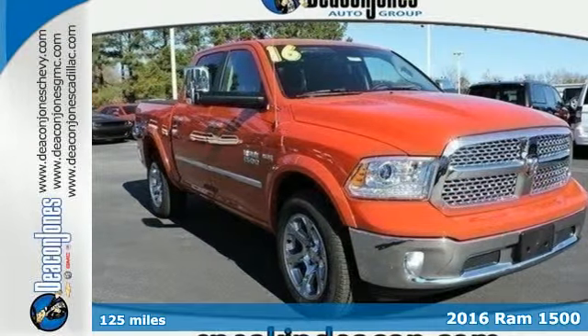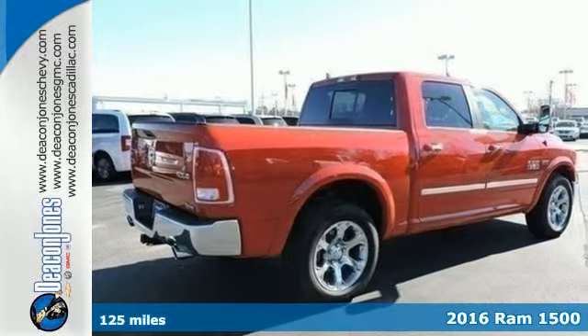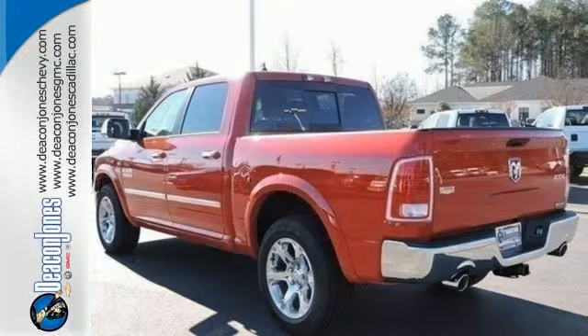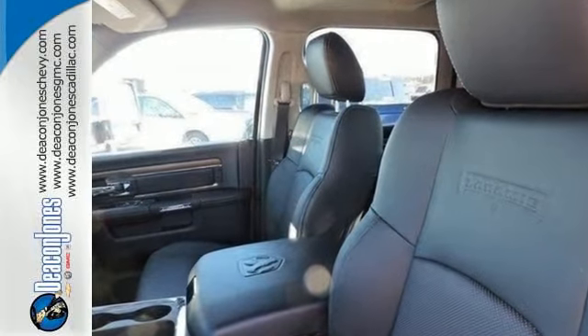It's a 2016 RAM 1500. Here, working hard doesn't mean you can't be comfortable. This 1500 has an interior designed around you for superior comfort while maintaining the durability to withstand the daily wear and tear.